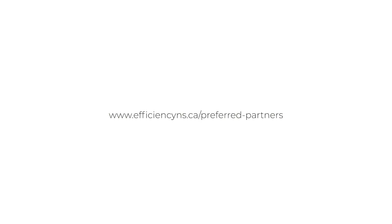To find a preferred partner near you, visit efficiencyns.ca/preferred-partners.